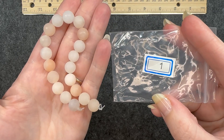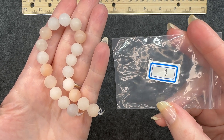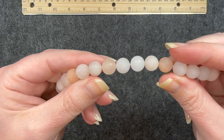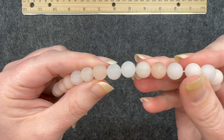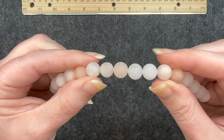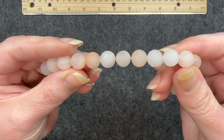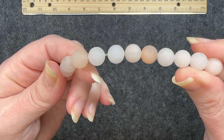Number one: a seven and a half inch strand of 10 millimeter matte pink aventurine round beads, natural. I will say it says matte pink, but to me these look more a natural color than that — almost like different shades of light tan. But these are still very beautiful. I really like that matte color.